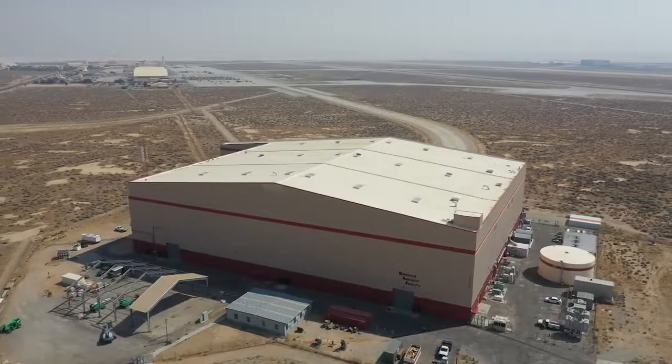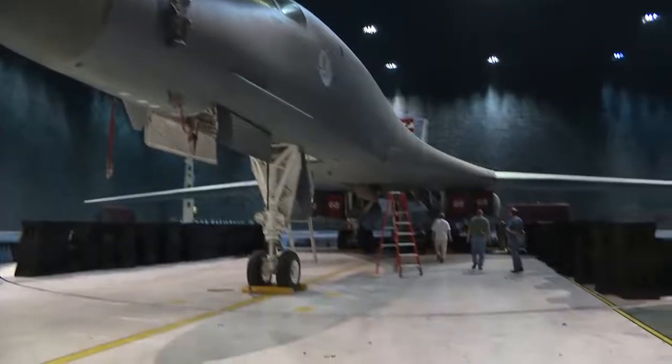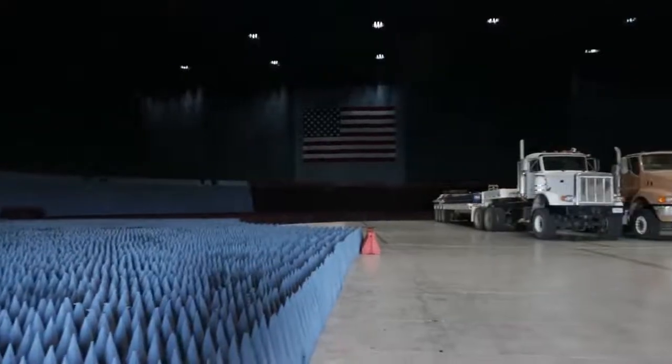Originally built for the B-1 in the late 80s, the Benefield Anechoic Facility at Edwards Air Force Base is the world's largest anechoic chamber. One of the unique characteristics of this facility is its 80-foot turntable in the center of the chamber space.